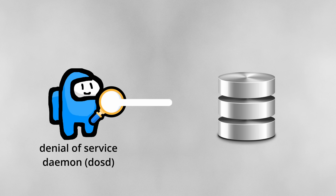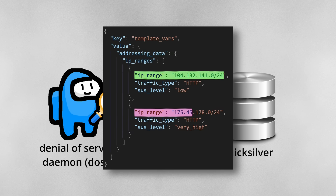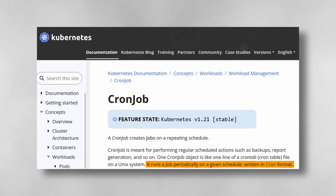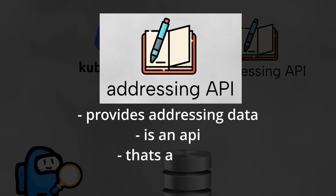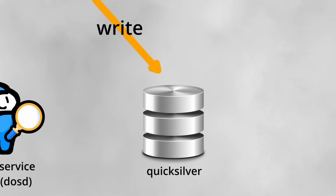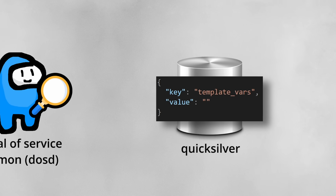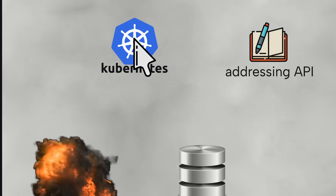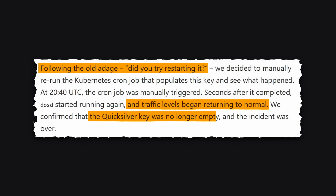DOSD was failing to read customer addressing data from Quicksilver, Cloudflare's super-fast key-value store. DOSD uses this addressing data to understand what kind of traffic is expected on particular IPs. The data changes infrequently, so it is updated 10 minutes after every hour by a simple Kubernetes cron job running a bash script. This script queries the addressing API and writes the data to its designated Quicksilver key. But the key that was supposed to have addressing data instead had an empty value, and DOSD was not programmed to handle this edge case. The engineers manually re-triggered the cron job at 2140, and seconds later everything returned to normal.